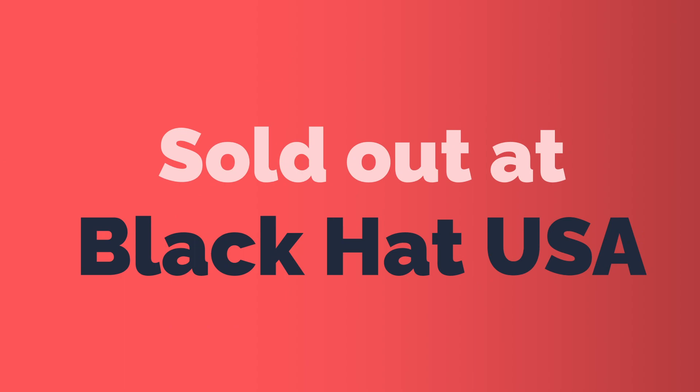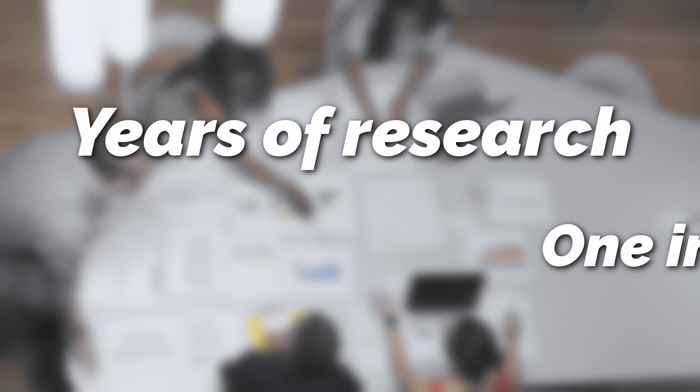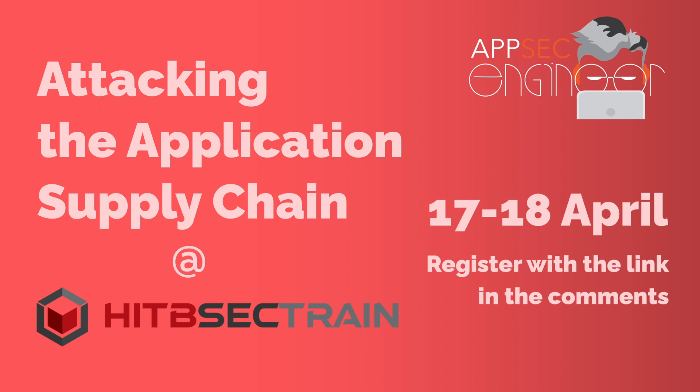This course was sold out at Black Hat USA and contains years' worth of research and development in one unbelievable package. It's all hands-on, so you can play around in our sandbox environments and sharpen your skills. Our courses sell out fast, so you better hurry and secure your seat for the Attacking the Application Supply Chain course.